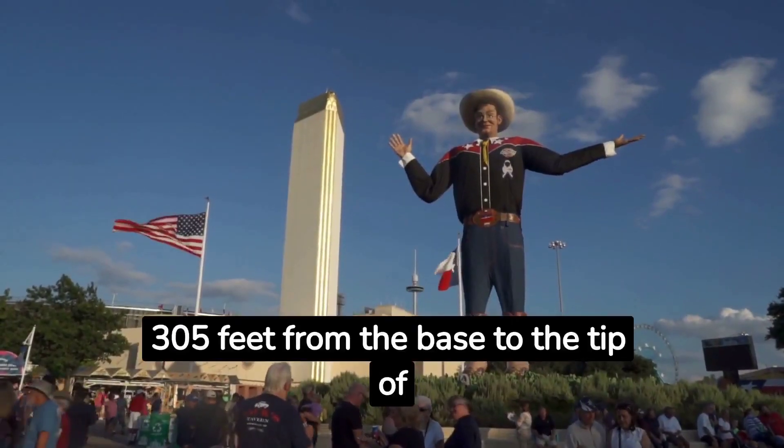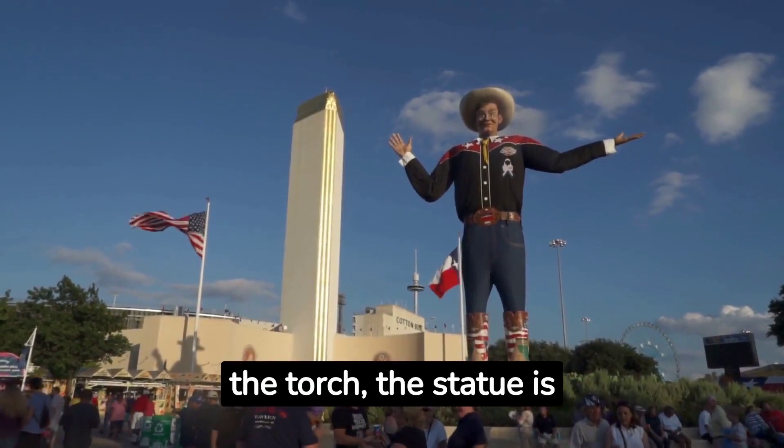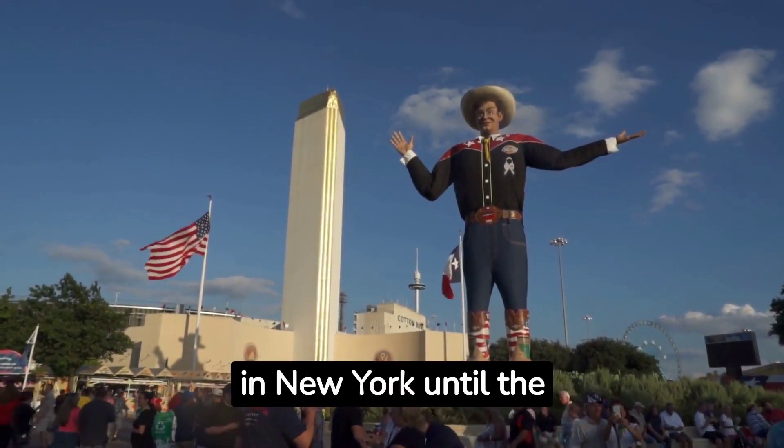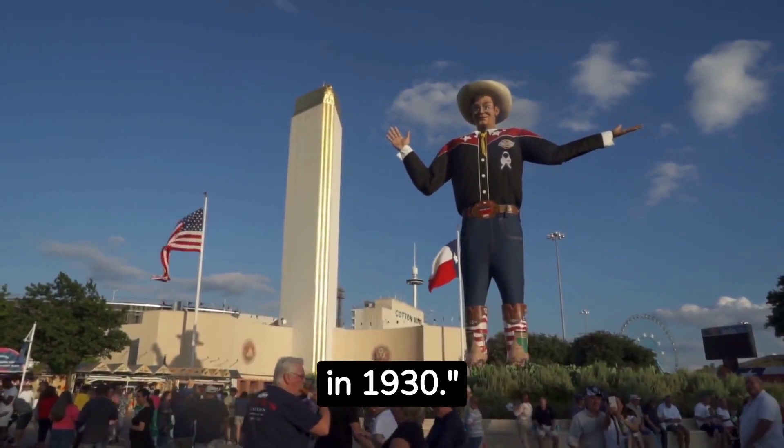At 305 feet from the base to the tip of the torch, the statue is a stunning sight. It was the tallest structure in New York until the completion of the Chrysler Building in 1930.